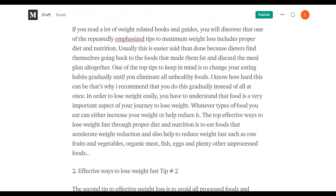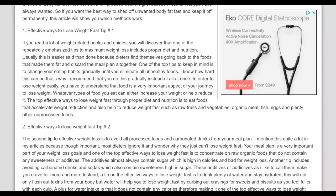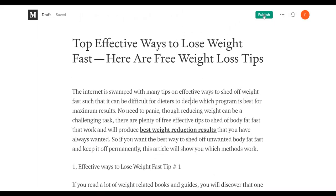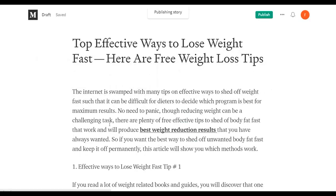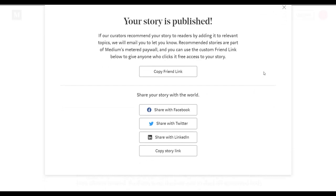Publish multiple articles on this website because many articles published on Medium get indexed on Google, so you'll also be getting free traffic from Google. It's very easy to publish articles — just get the URL and import it. When you're done, click publish, input tags so people can find your story. For example, add tags like 'weight loss' and 'fitness,' then click publish. The story is now published.